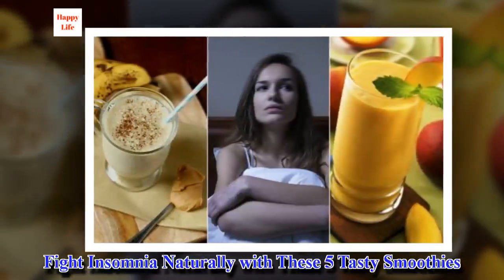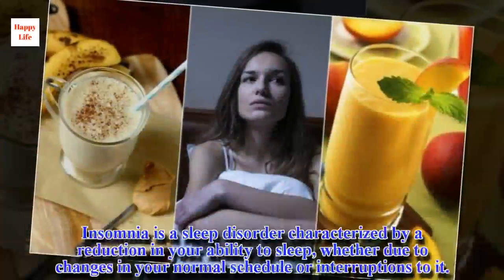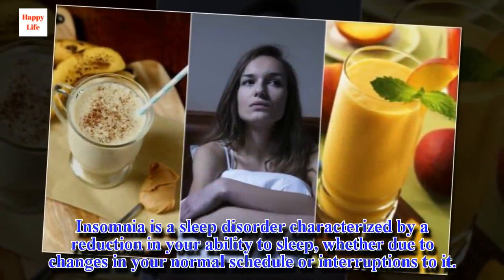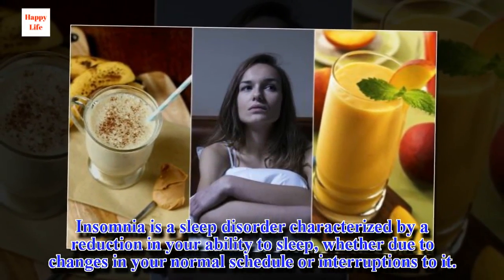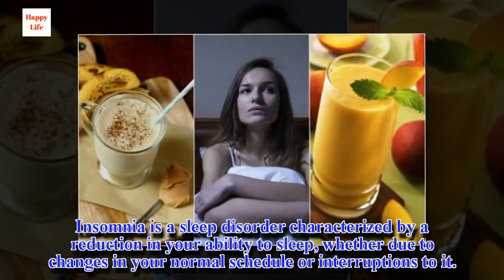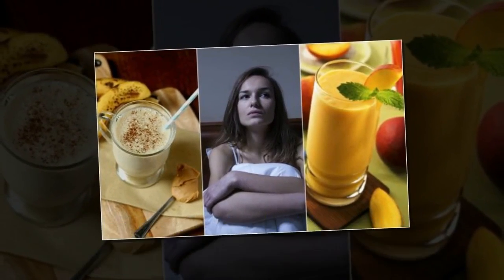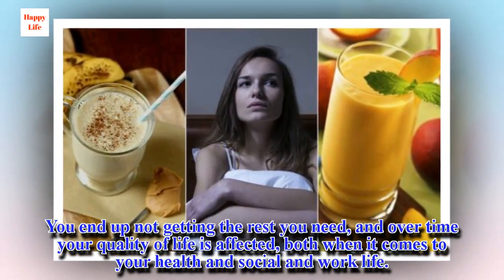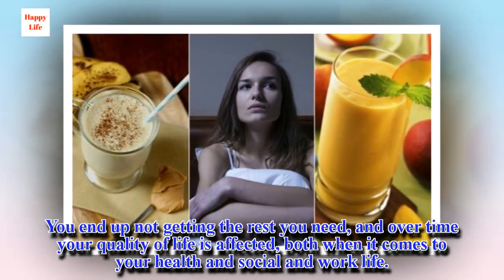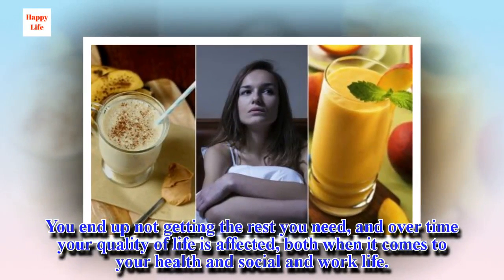Fight insomnia naturally with these five tasty smoothies. Insomnia is a sleep disorder characterized by a reduction in your ability to sleep, whether due to changes in your normal schedule or interruptions to it. You end up not getting the rest you need, and over time your quality of life is affected, both when it comes to your health and social and work life.